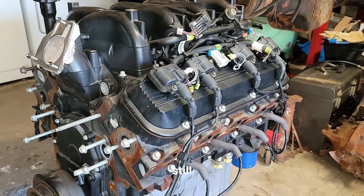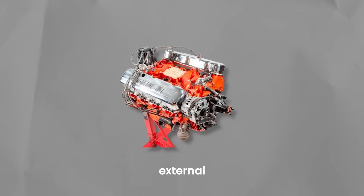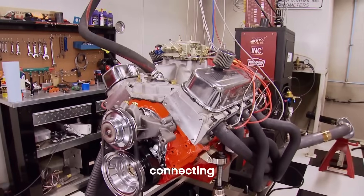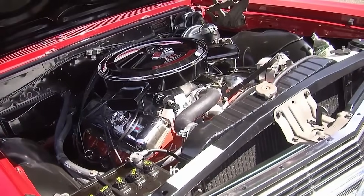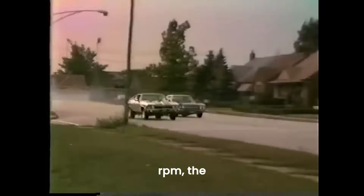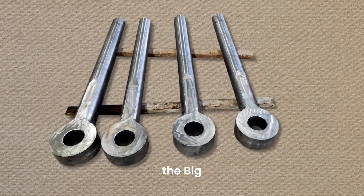The crankshafts still held on to tradition. Early 396 engines had internally balanced cranks, with a neutral harmonic balancer and flywheel. But with the arrival of the 454, Chevy switched to external balancing, meaning offset weights were added to both ends of the crankshaft, making it tricky to mix and match parts. Early 396 and 427 engines had connecting rods with 3/8-inch bolts, but high-performance versions used stronger 7/16-inch bolts. If you were revving above 6,500 RPM, the stock rods weren't going to survive, so aftermarket forged steel rods were the go-to upgrade.